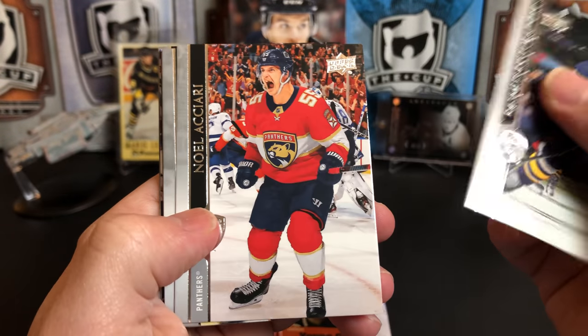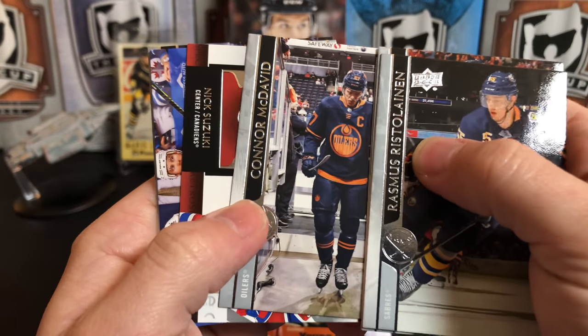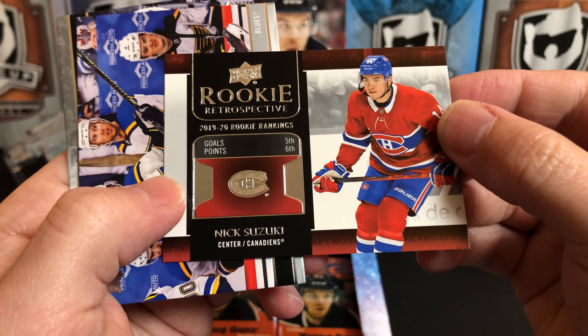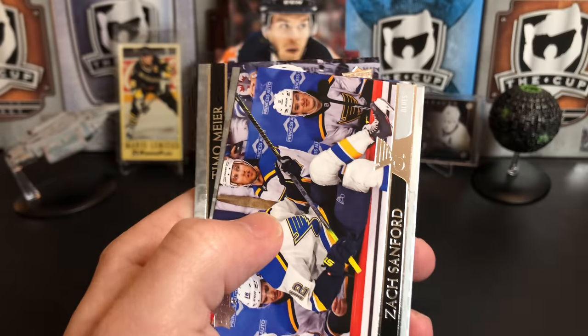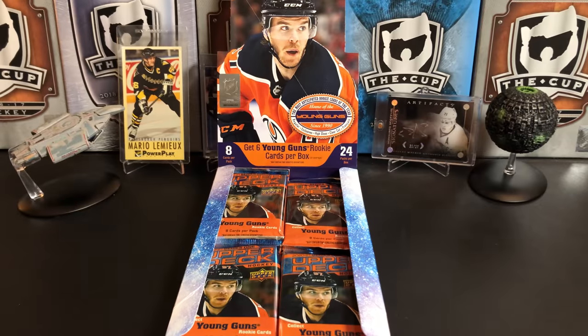Rasmus Ristolainen, Noel Acciari, Kevin Hayes, Connor McDavid, and we've got another Nick Suzuki — this time a Rookie Retrospective: 15 goals and 16 points for rookies. Zach Sanford, Blake Wheeler, and Timo Meier.